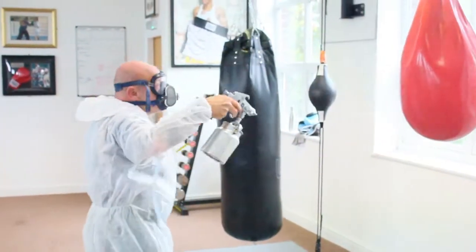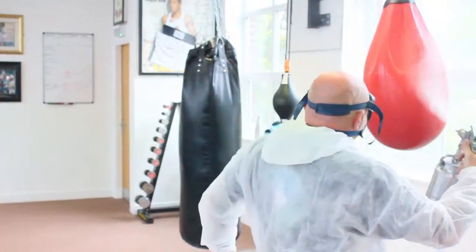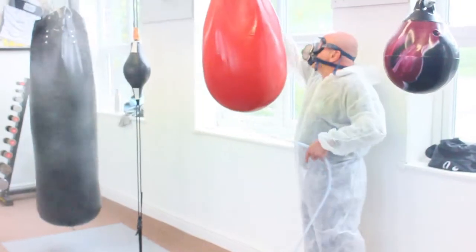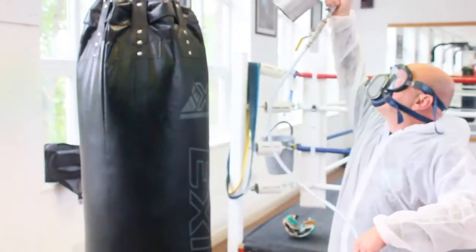Would you recommend this process for every boxing gym given the current climate? 100% — any type of gym, any type of gym. As soon as a gym is cleaned normally, the minute I touch it it's contaminated again, whereas with this system it would continually kill the bacteria I just put on that ring.